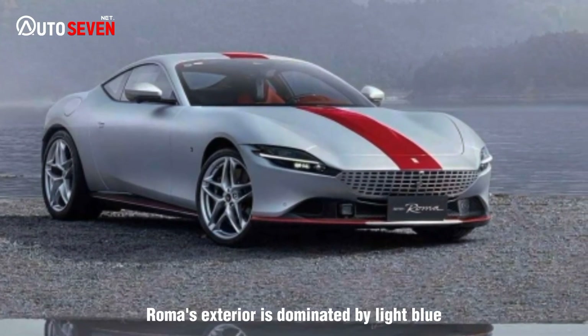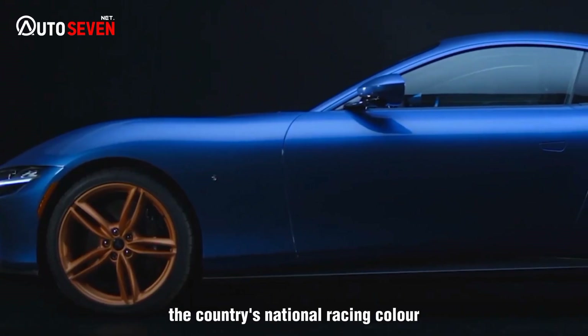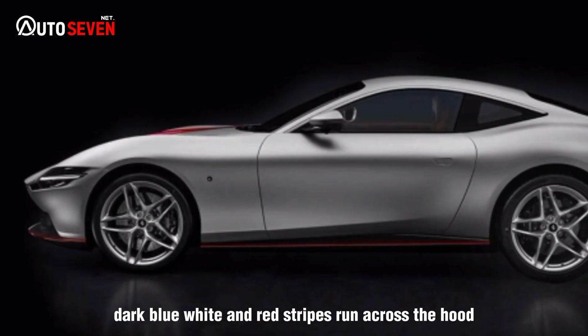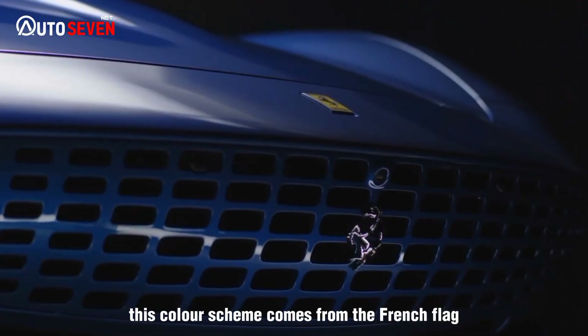The Roma's exterior is dominated by light blue — it appears to be Bleu de France, the country's national racing color. Dark blue, white, and red stripes run across the hood, roof, and rear deck. This color scheme comes from the French flag.